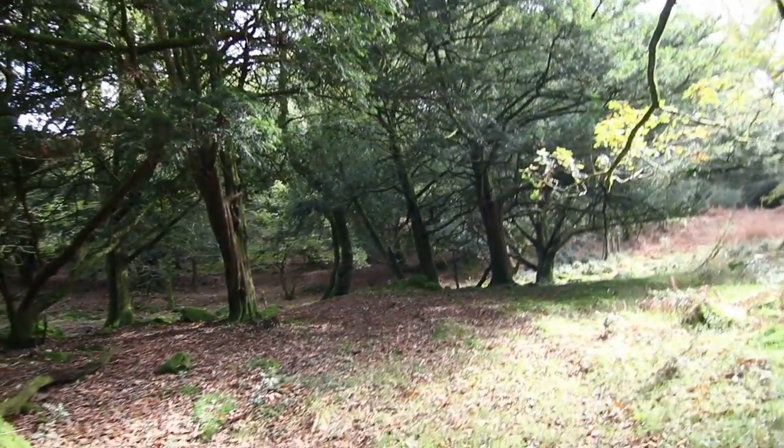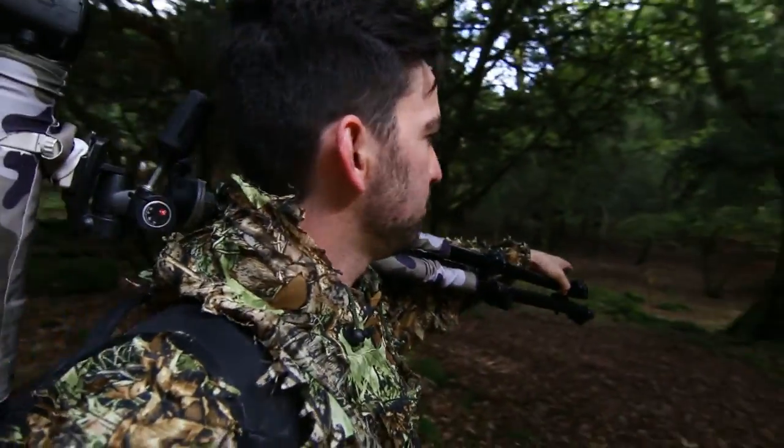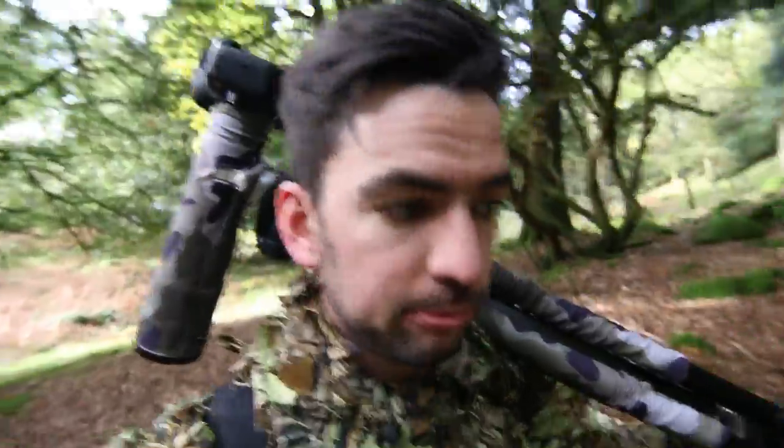I know where we are. I've just worked out where we are. I think I've just come the long way around. Those yellow posts just take you straight to the top. I've done like a big lap round. Typical. Well, I know where we are now so we'll go to the top of this.